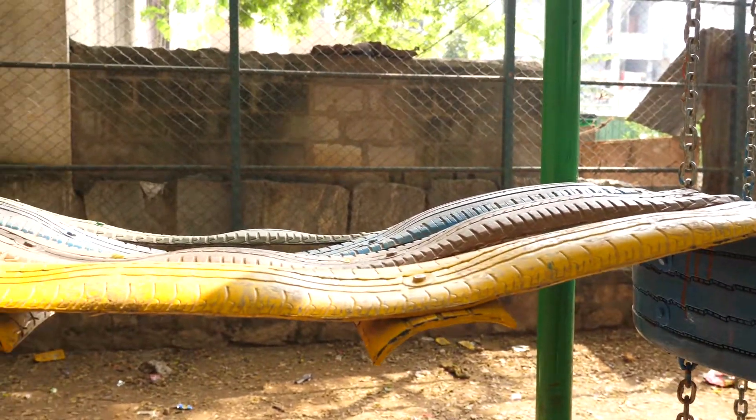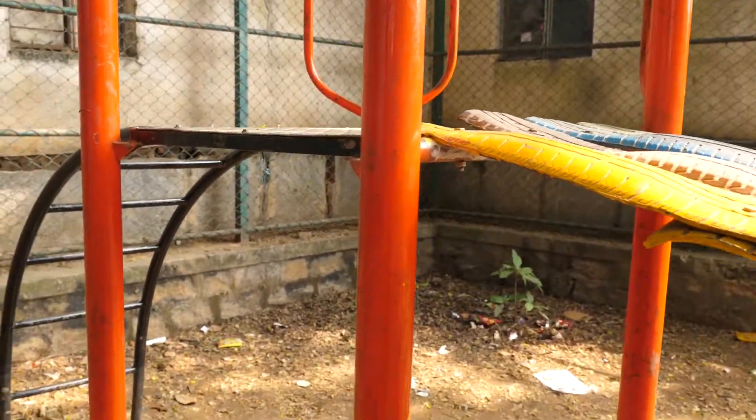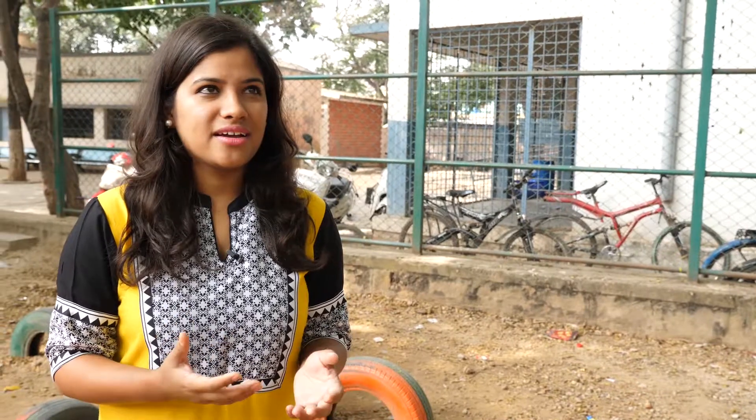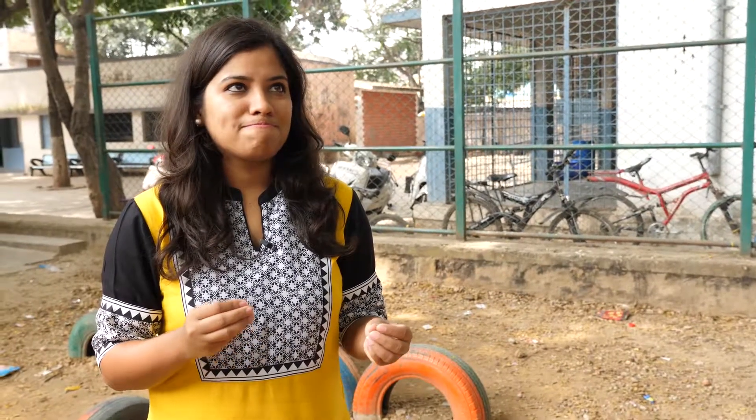Our co-founding team are architects from IIT Kharagpur, so the initial set of designs were done by us. Then it's very contextual — every place that we go, like here we had to do an entirely new set of designs because of the metal structure that already existed, and we had to build around that. In one of our playgrounds, we were working with Mahindra Susten where they had an abundance of cable drums and oil drums, so we used those materials to build a playground for children rather than buying scrap tyres.